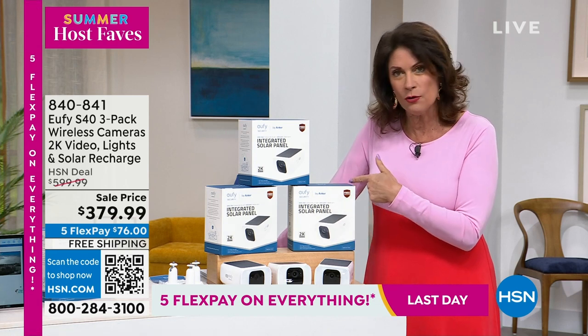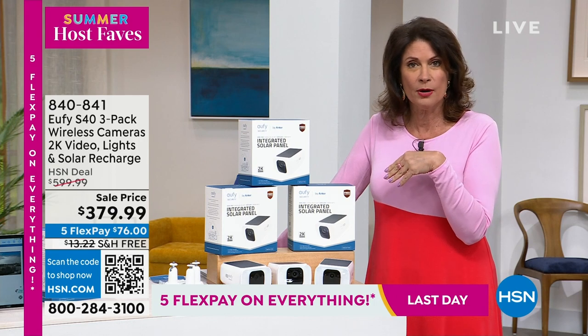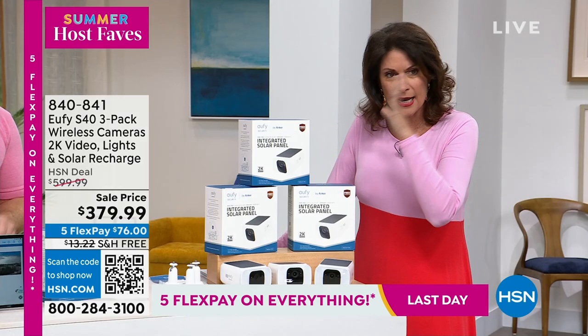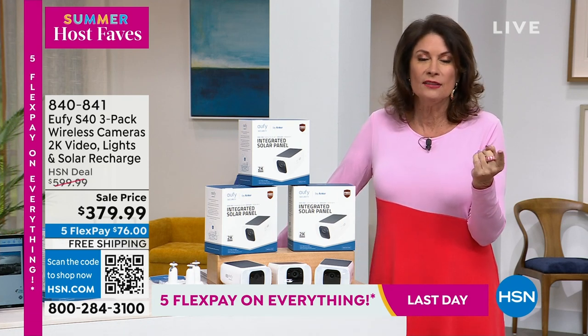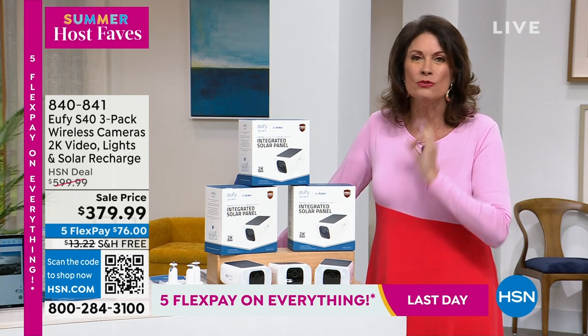If you go to our website and buy an extra camera, it's going to be $150 for one camera, which means you would normally pay $450 just for what we're giving you today. Our sale price is under $380. That HSN deal is normally $600. So this is the day to do it.